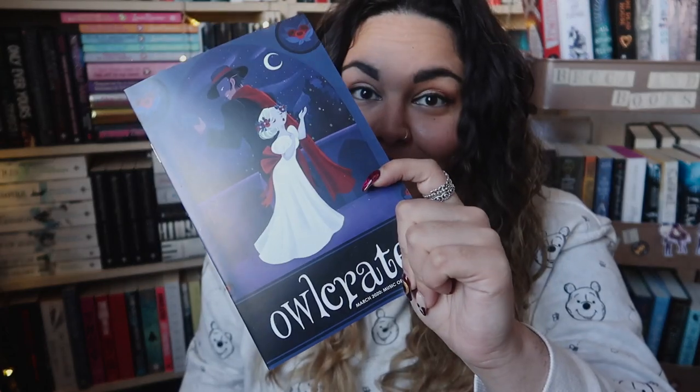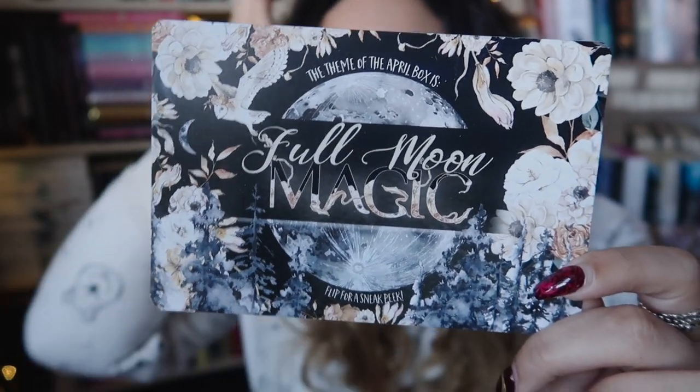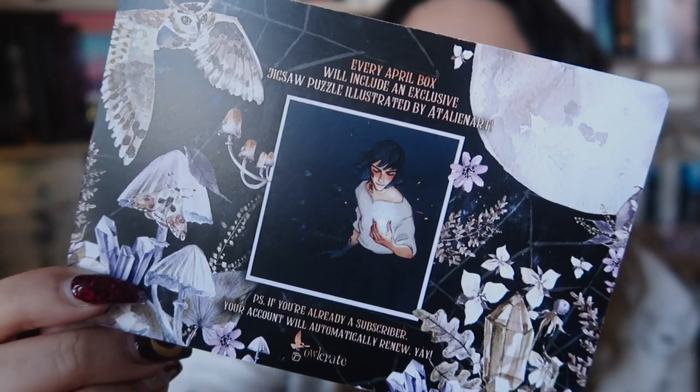In the bottom we have the Owl Crate monthly newsletter. Next month's theme is Full Moon Magic — I think the Bone Crier's Moon is the book from next month. The item reveal for next month's box is a jigsaw, which I like. I'm down for that — it may help with all of this social distancing, nothing-to-do kind of deal.